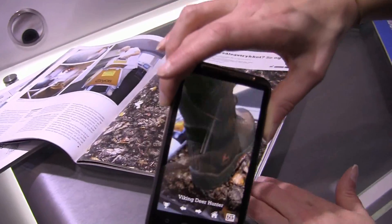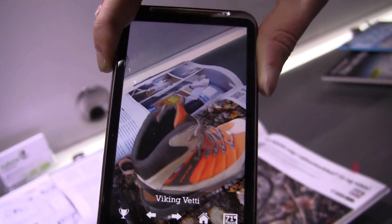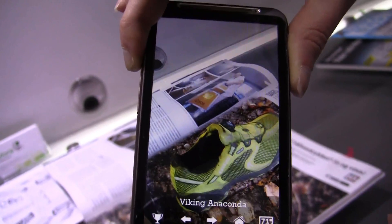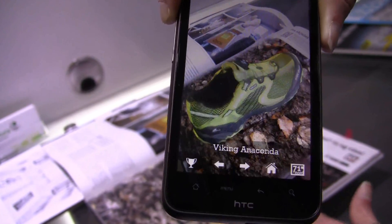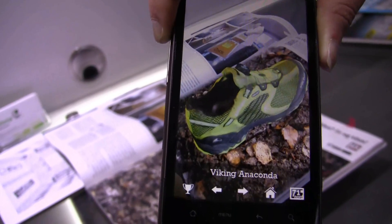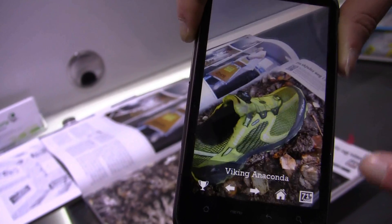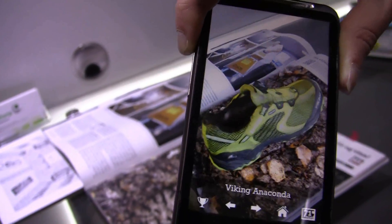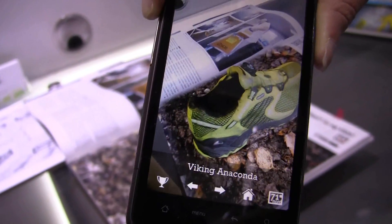You can get in real close and look at the details. You can look at it from all angles and scroll through to see different shoes. It's a way for the consumer to get a different experience of seeing their products beyond a printed image. You can also go here and get to their website where you're able to purchase their shoes — getting the consumer from the magazine into their store. Very cool.